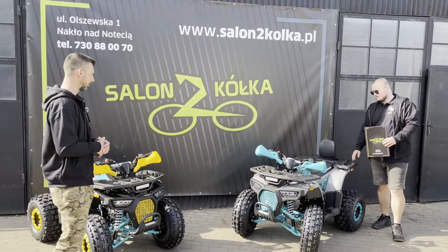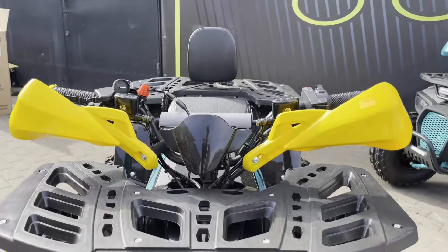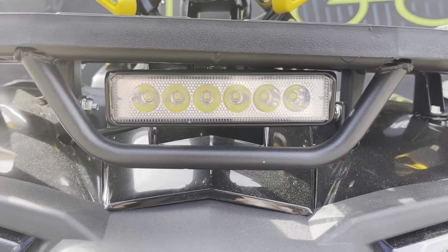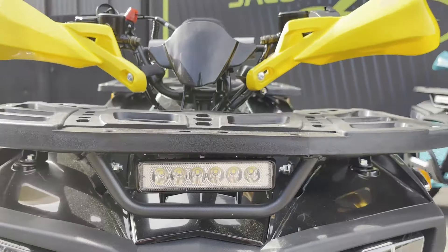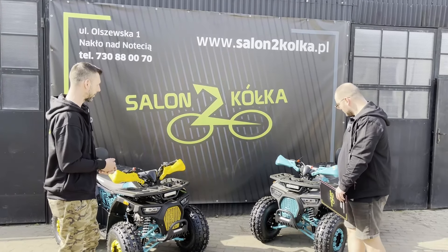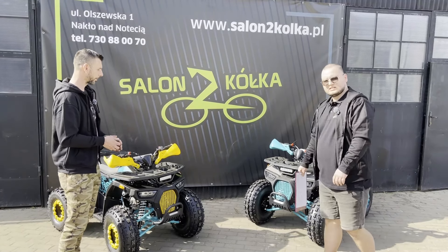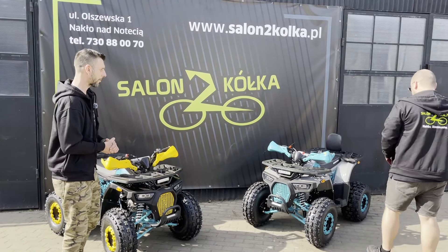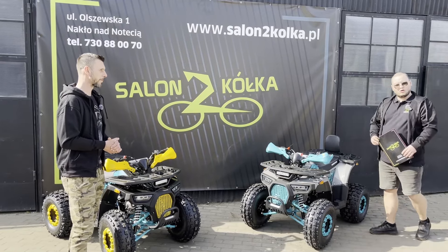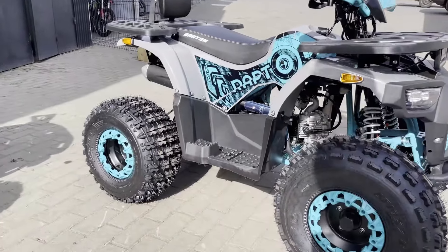Skrzynia 3 plus 1. Dodatkowo mamy handbary, alufelgi stalowe w kolorze. Ledbara mamy pod spodem, a także ledbar schowany przy bagażniku, żeby zostawić tą całą strefę do użytku. Dodatkowo wzmocnione zawieszenie. Mamy tu również dodane smarowniczki - to jest cecha kładów z lepszego wyposażenia niż standardowe.